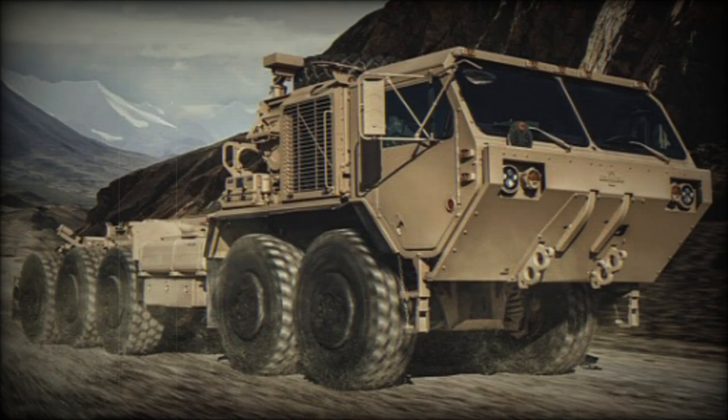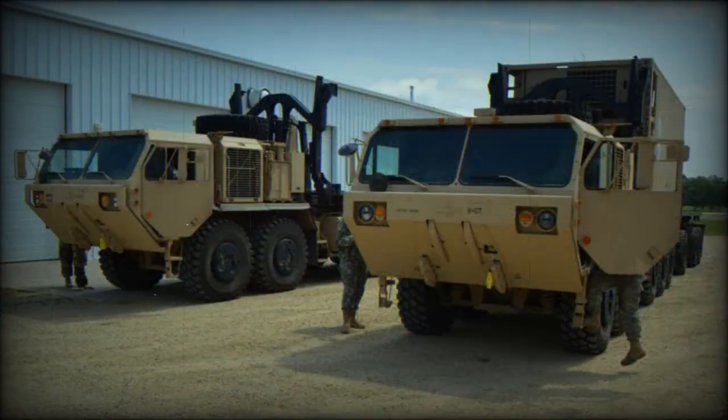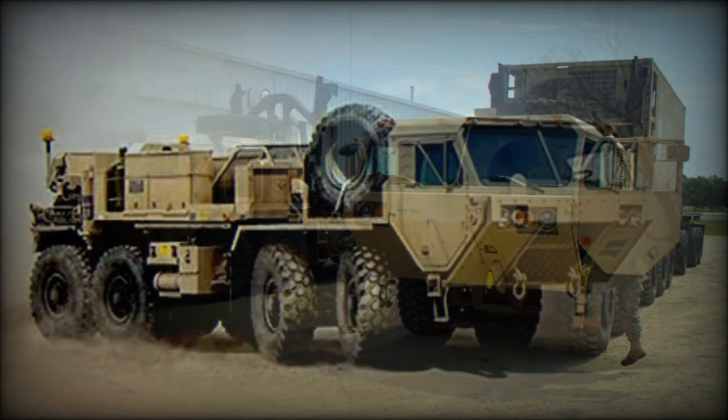The PLS, or palletized load system, is a logistic supply program composed of a prime mover truck with integral self-loading and unloading capability, a trailer, and demountable cargo beds. It has been designed and produced by the Oshkosh Truck Corporation. The prime mover is a 10x10 variant of the HEMTT heavy tactical truck. The PLS entered service with the U.S. Army in 1993 and saw action in Bosnia, Kosovo, Afghanistan, and Iraq.